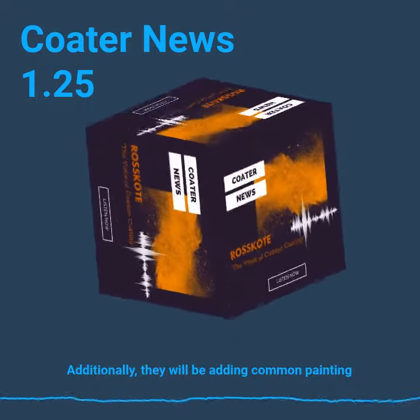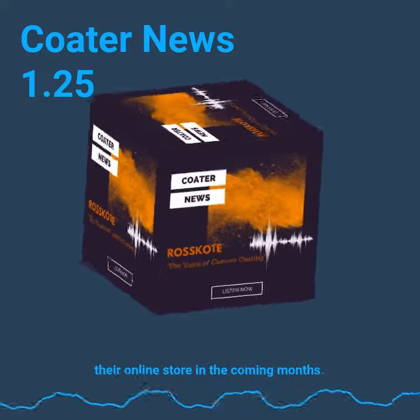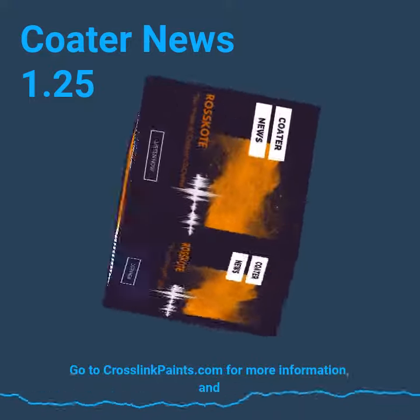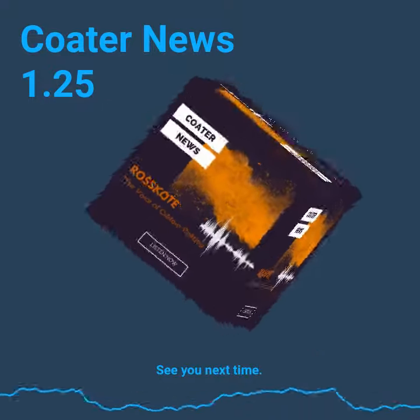Additionally, they will be adding common painting supplies such as brushes, mixing cups, and masks to their online store in the coming months. Go to Crosslink Paints for more information. And that's been your one-minute coater news. See you next time!